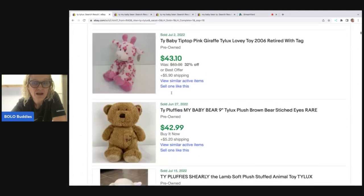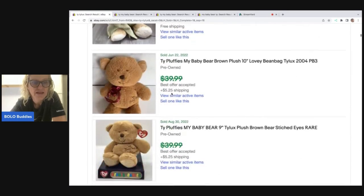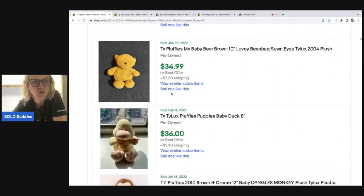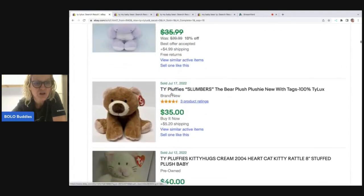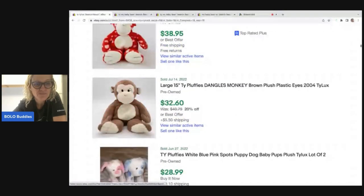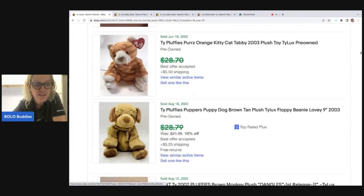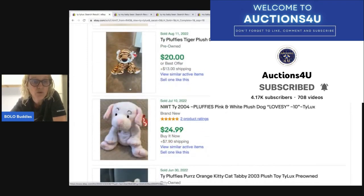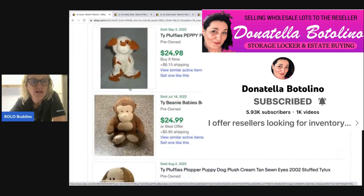The sewn eyes are great — probably because these are made for very small children and sewn eyes are safer. Don't give this to your dog if you see one; a lot of people make sure dog toys don't have eyes that can fall off, so they look for hand-sewn eyes. Don't give this to your dog! At $30–$40 for a plush, I consider that a bolo item. Let me know in the comments if you knew about this, and definitely go check out Auctions for You — she has an awesome YouTube channel where she sells to resellers.